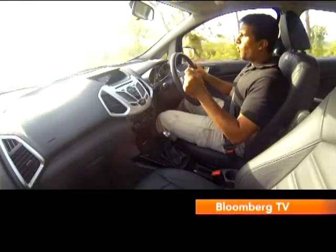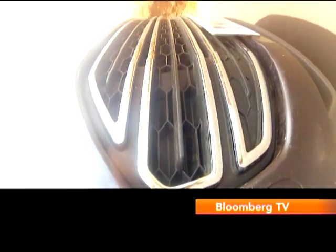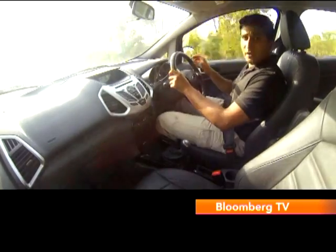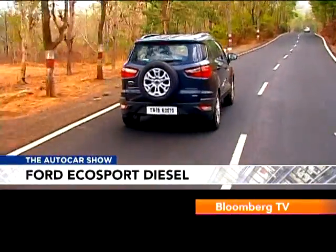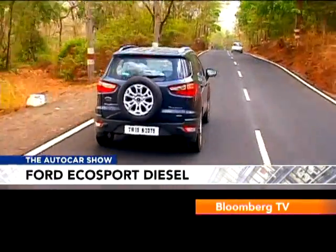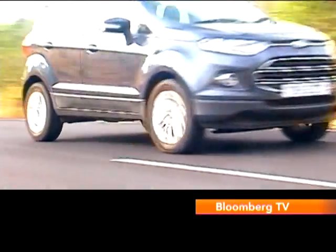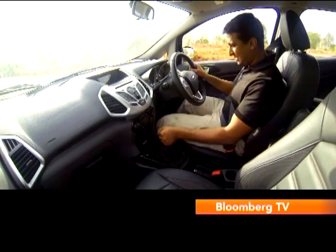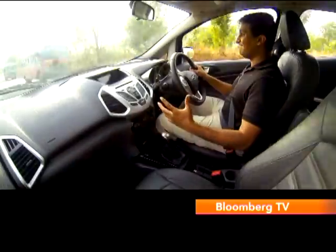When you want to make an overtaking manoeuvre on the highway, you'll find that you want to sneak down a gear to get that extra shove of torque to make the move nice and quick. But even that has a silver lining — the superb 5-speed gearbox. The gear shift is just so satisfying: nice throw and a great mechanical feel that makes it all the more enjoyable.